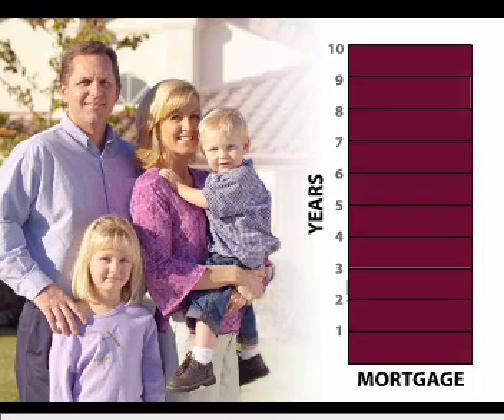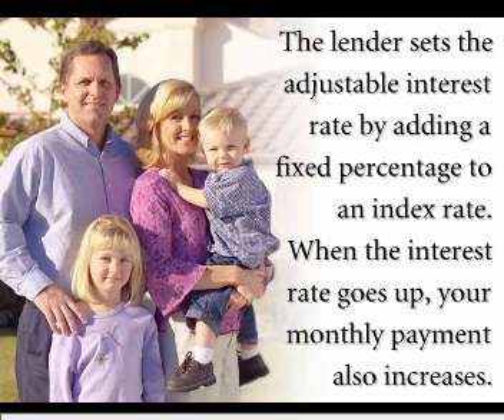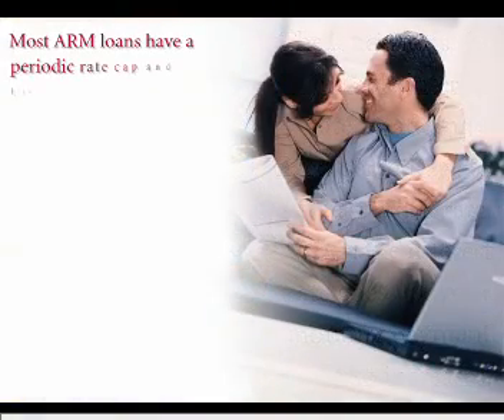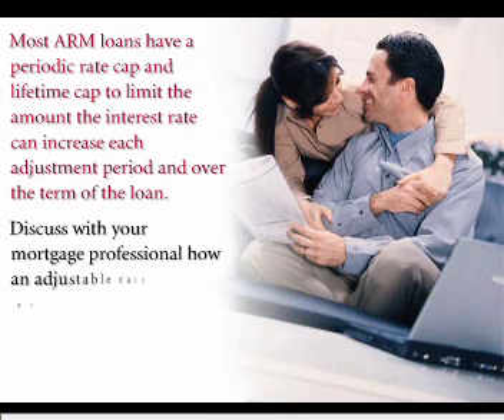The lender sets the adjustable interest rate by adding a fixed percentage to an index rate. When the interest rate goes up, your monthly payment also increases. Most ARM loans have a periodic rate cap and a lifetime cap to limit the amount the interest rate can increase each adjustment period and over the term of the loan.